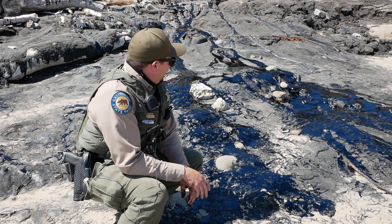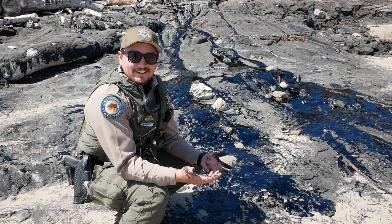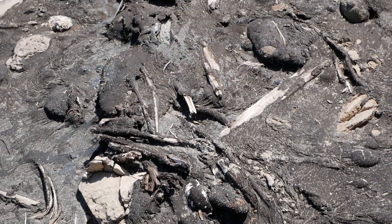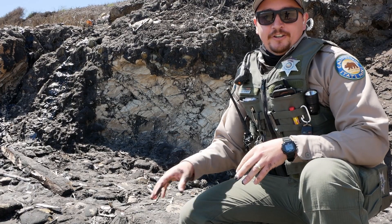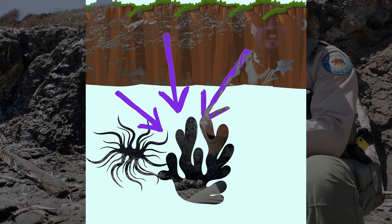As you can see behind me, we've got a lot of tar coming out from under the ground. It's this black shiny stuff. Now I know what you're wondering — where does this tar come from? If you can see all this organic matter, wood, plant material, all that stuff — over millions of years this material got buried underground. Over time, heat and pressure compacted and turned all that material into oil.